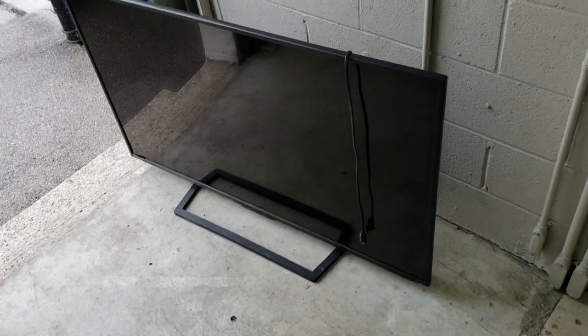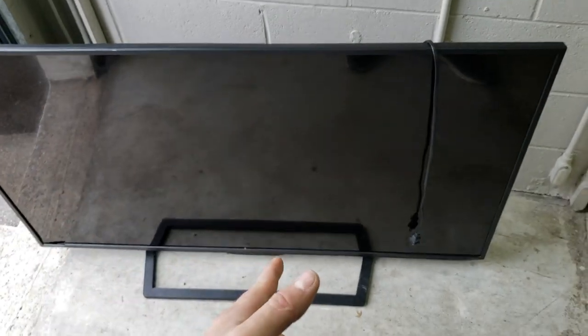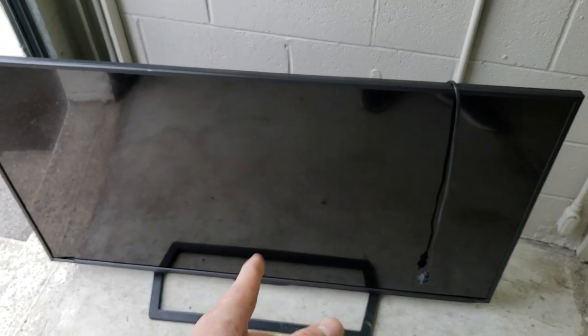Got into this unit. It has got a monster big screen TV in it — I mean, not monster, but it's a good size. Looks to be in good condition. I paid $70 for this unit. I thought it was a good deal considering this TV was in it. I'll definitely get my money, probably double or triple my money on the unit just from the TV if it's working.